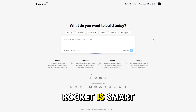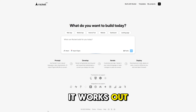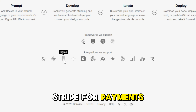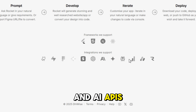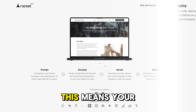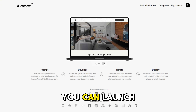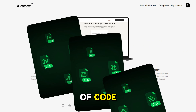Speaking of backends, Rocket is smart enough to auto-detect and integrate third-party services. It works out of the box with Supabase for databases, Stripe for payments, Resend for transactional emails, Google Analytics, AdSense, and AI APIs like ChatGPT, Claude, Gemini, and Perplexity. This means your app is not just pretty — it's functional from day one. You can launch monetized products, build AI-powered tools, or create complex dashboards without touching a single line of code.